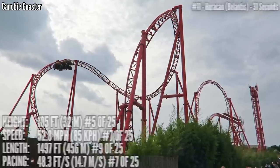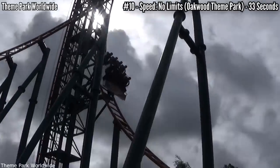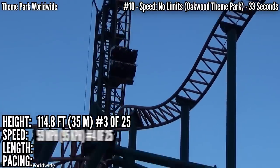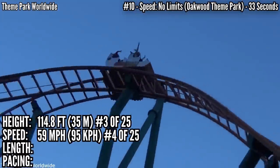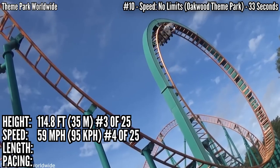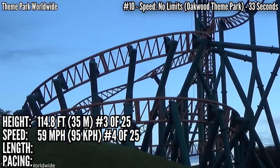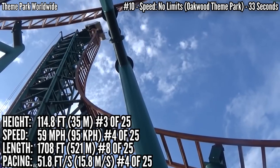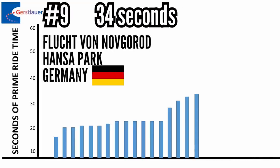In 10th place with 33 seconds is Speed No Limits at Oakwood in the UK. Just like Huracan, this has a very linear out-and-back layout, standing almost 115 feet tall — good for 3rd place. Hitting 59 miles an hour, that's 4th. And it starts off with a big airtime hill on the high bank turn, going into a loop, a mid-course brake run, and a heartline roll that starts your winding descent down to the ground. With just over 1,700 feet of prime ride track, it's in 8th place, and it's up at 4th in pacing at almost 52 feet per second.